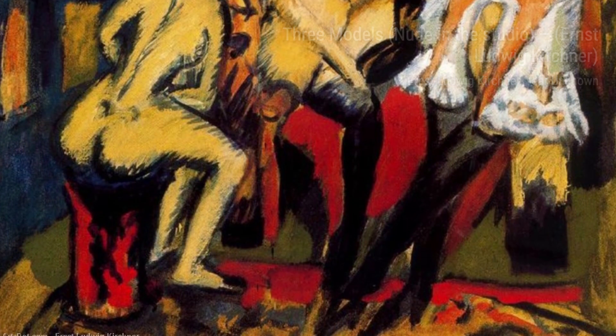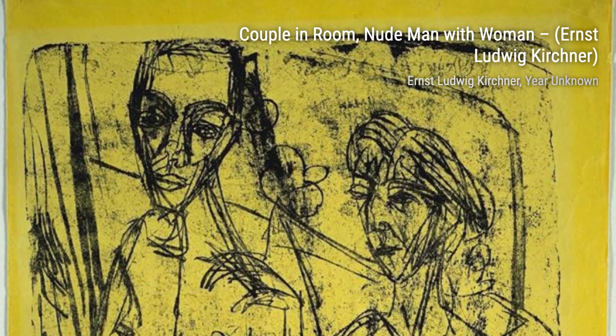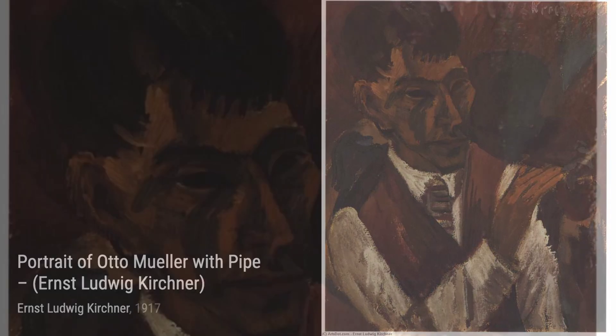Moving on to Portrait of Otto Müller with Pipe. Kirchner's portrait skills shine through in this piece, as he captures the essence and personality of his subject with every stroke. Still Life with Cup and Quince Wood showcases Kirchner's ability to transform everyday objects into works of art — the vibrant colors and intricate details make this still life truly captivating. Staflaup at Moonlight transports us to a serene mountain landscape, where Kirchner's use of light and shadow creates a sense of tranquility and beauty.